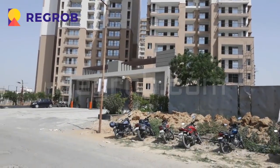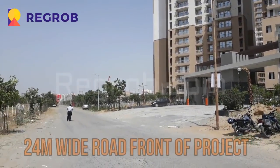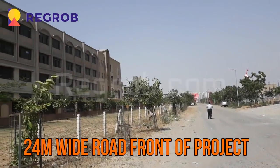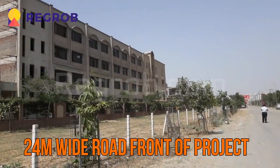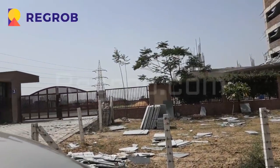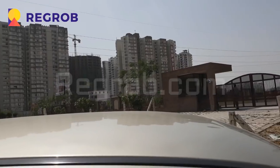This is the project Nerala Greenshire. Here you can see we have a 24 meter wide road in front of the project. Nerala Greenshire is a unique piece of work with unmatched beauty, located in the suburb of Greater Noida.